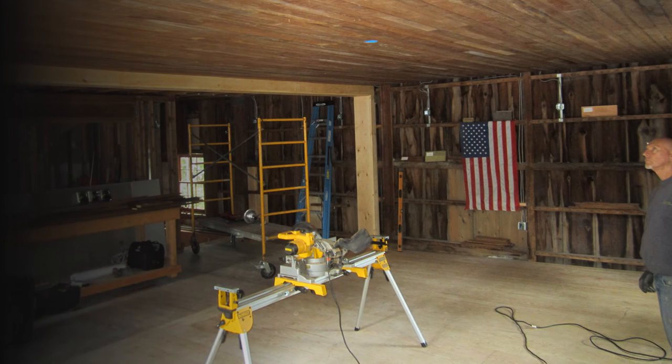The ceiling boards, like the beaded board wall treatment soon to be installed, allow us to hide all the recent structural repairs and electrical wiring that will keep the building structurally sound while meeting our contemporary uses.